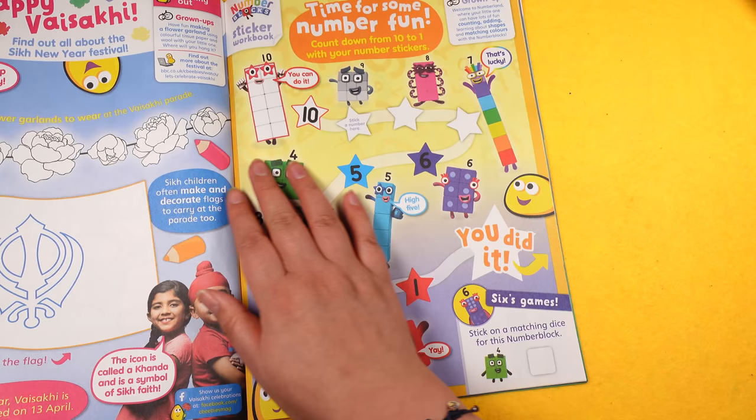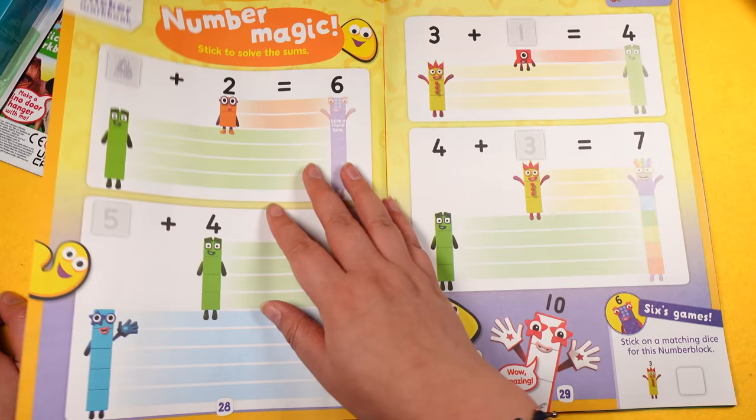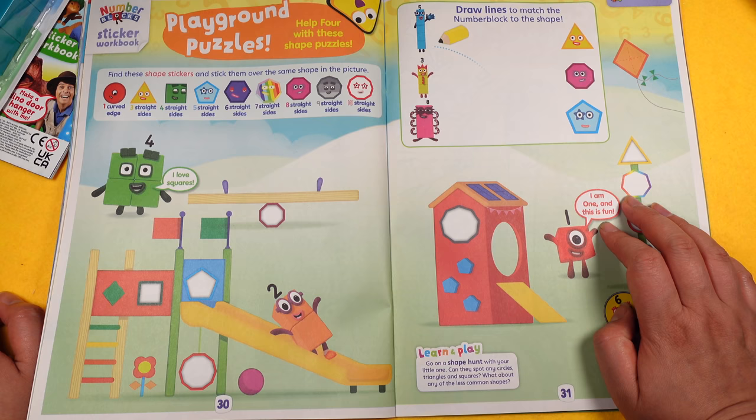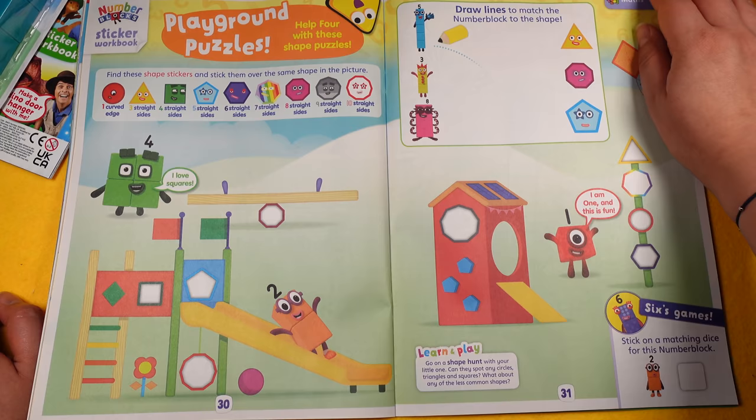Then the sticker book workbook — it says 'Time for some number fun, count down from 10 to 1 with your number stickers'. Every two weeks there's always a number sticker workbook, and this time it's Numberblocks so we can do some maths. Then Playground Puzzles — find shape stickers and stick them over the matching shape. For example, a nine-sided shape has nine sides, eight has eight sides.